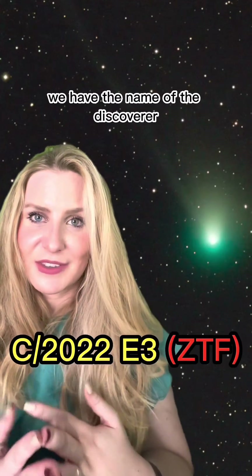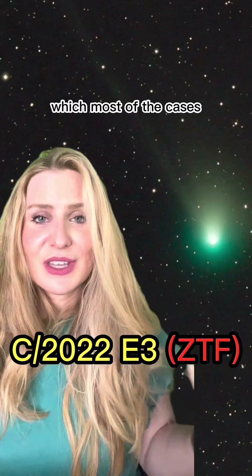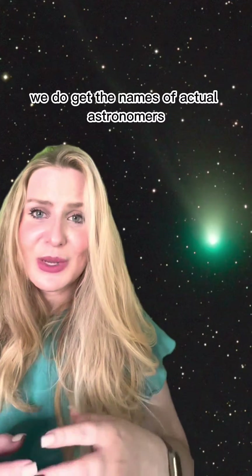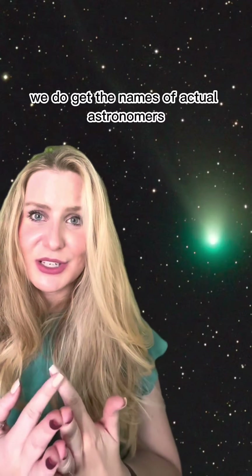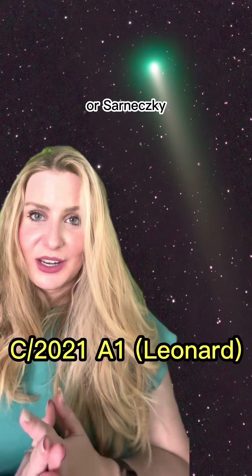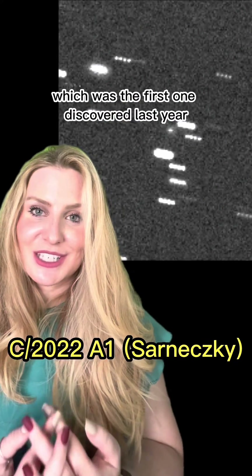Finally, in parentheses we have the name of the discoverer, which in most cases is an astronomical survey. But every once in a while we do get the names of actual astronomers, such as Leonard, which was a really bright comet from 2021, or Shakhmetsky, which was the first one discovered last year.